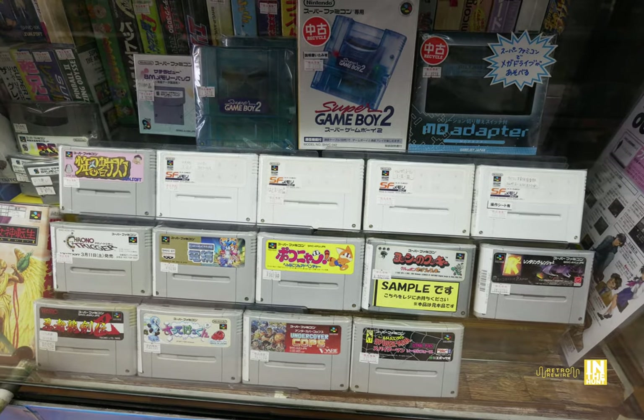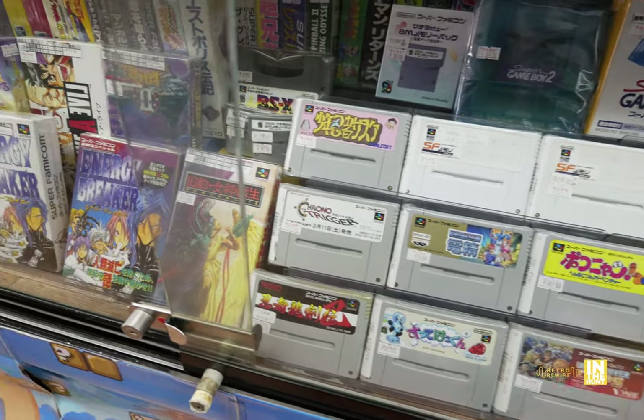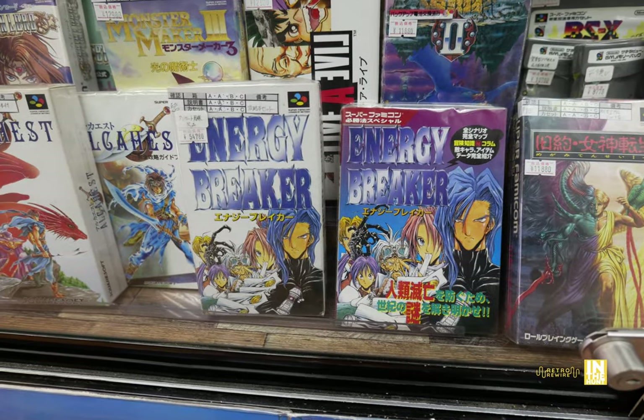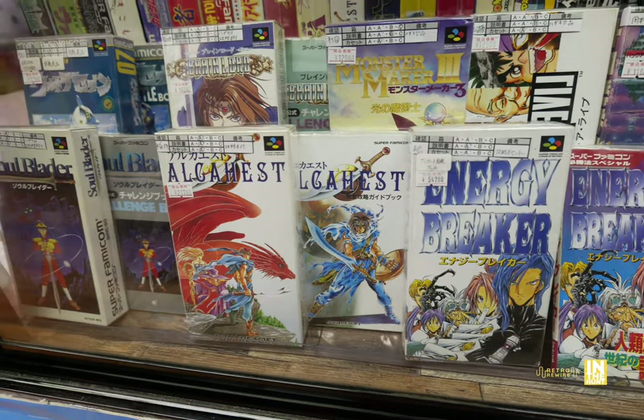We're going to start with the Super Famicom games here, but before we get underway, let's listen to the sweet sounds of this store. The Super Famicom games — these are going to be pricey.